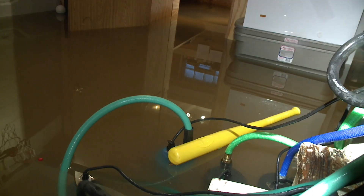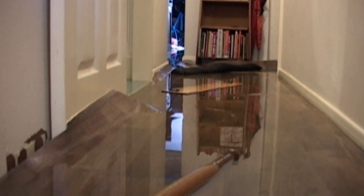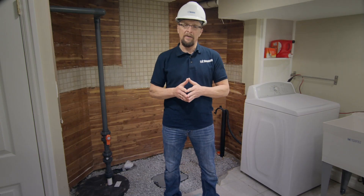Basement floods can be devastating. They can cost you a lot of money and destroy priceless personal items that you can never replace. Hi, I'm Bill Shea, the Director of Toronto Water Distribution Collection with the City of Toronto. And today I'll explain why basement flooding happens and what you can do to prevent it.